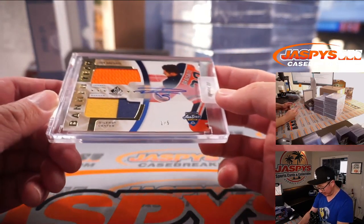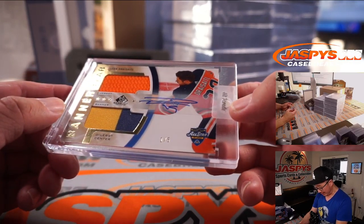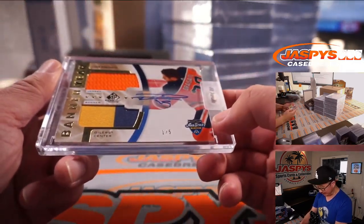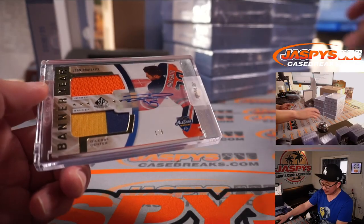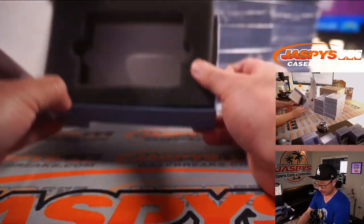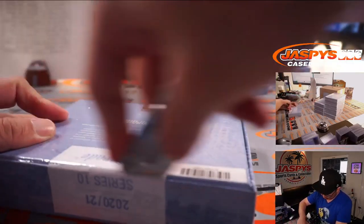Like this guy — Leon Draisaitl, dual relic and autograph, one out of five. For Jonathan and the Edmonton Oilers. Out of fives and under, get the train whistle Jonathan — all aboard the big hit express! Good start.